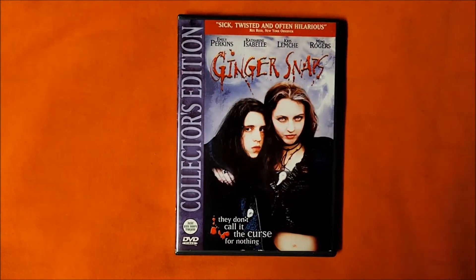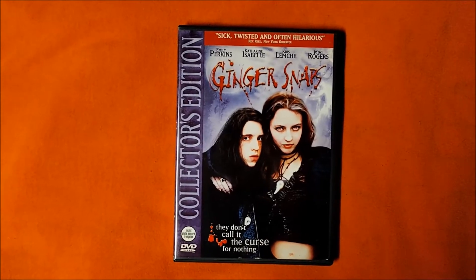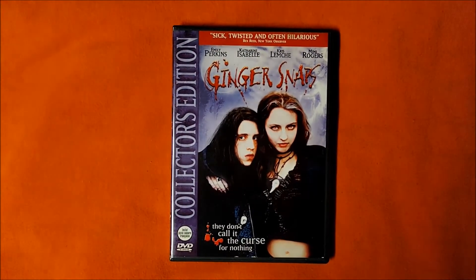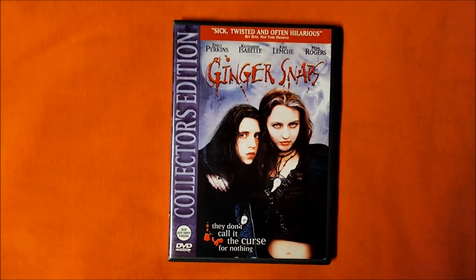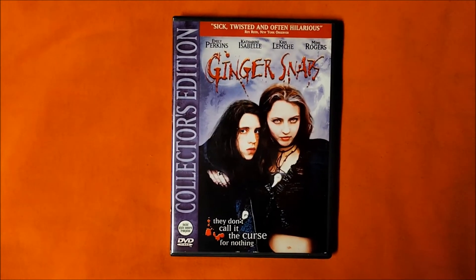For me, it's probably the transformation scene. It may in fact be the most painful transformation scene since An American Werewolf in London. It's graphic, and gruesome, and awesome. And despite all of that, it's a scary movie moment.